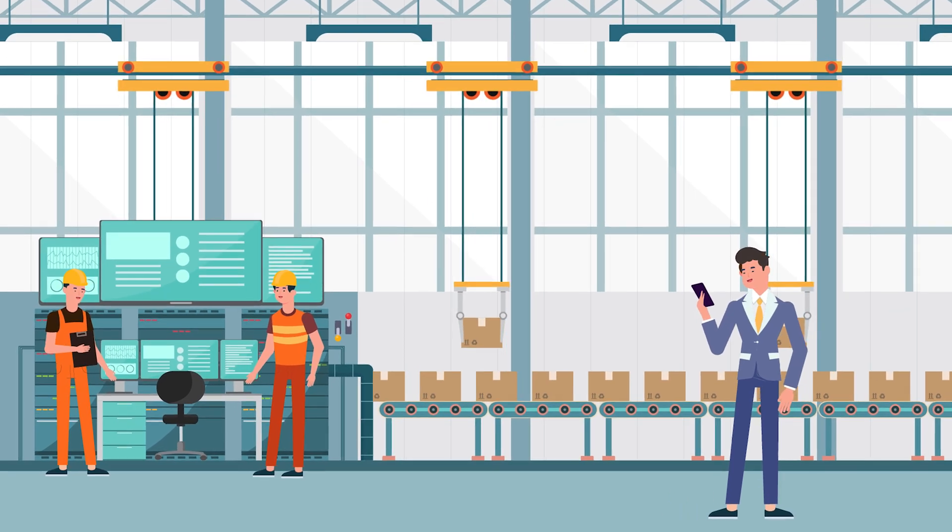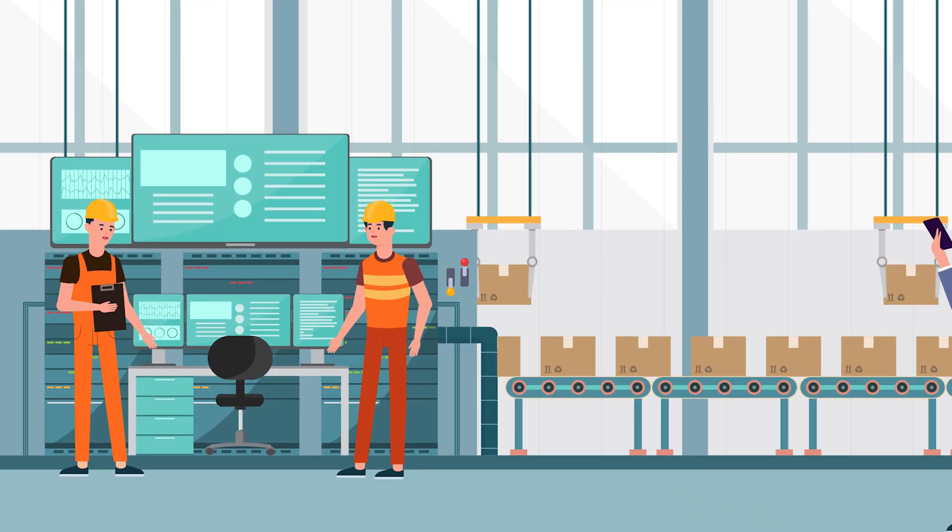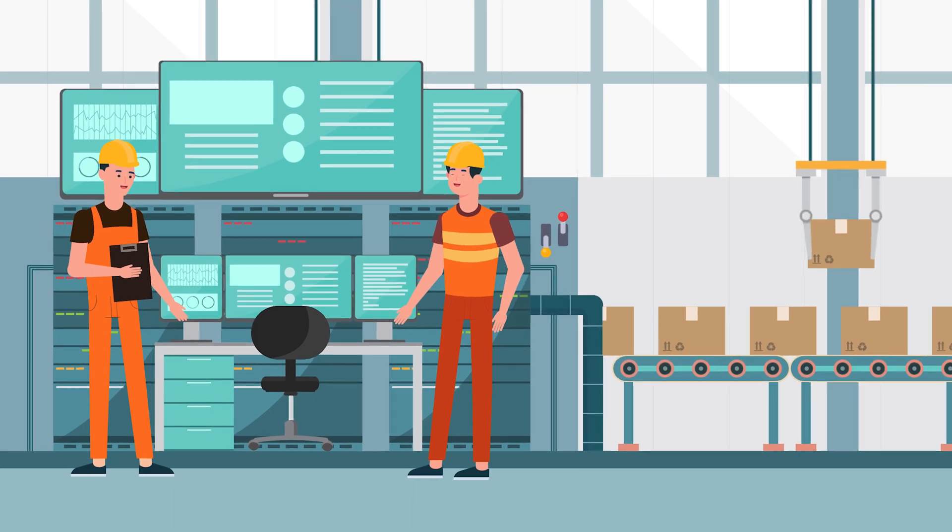In a plant, operator, foreman, technician, and employer each have different concerns to be supported in their daily work.